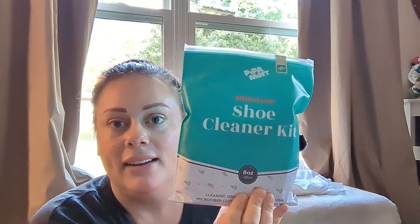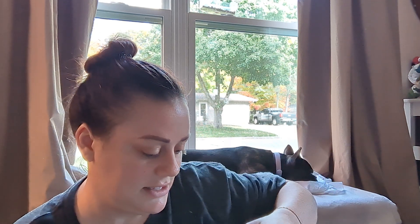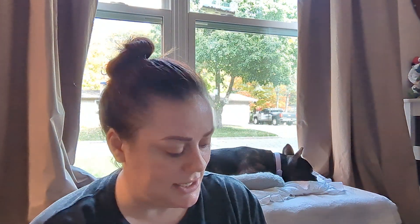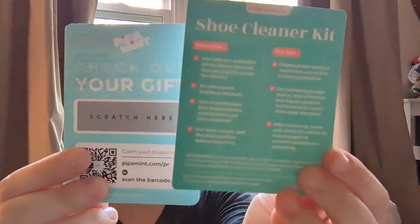Then this big shoe cleaner kit — it has cleaning solution, a cleaning brush, microfiber cloth, and four cleaning wipes. You can't open it in the store, so I'll open it now and see what it all looks like. This would be a really cute gift. Here's the solution, the brush — it says stiff, which it is — the microfiber cloth, shoe cleansing wipes, and then instructions. It says 'check your gift, scratch here,' so that's pretty cool.